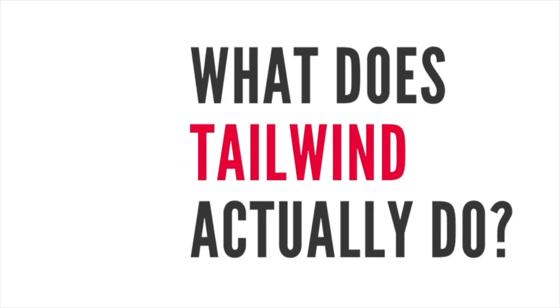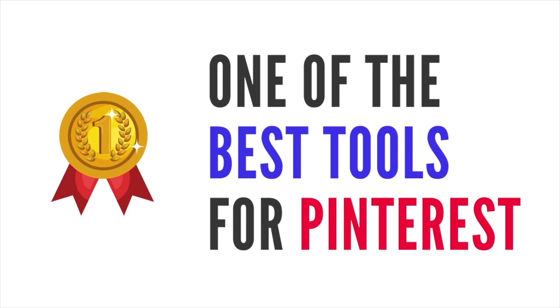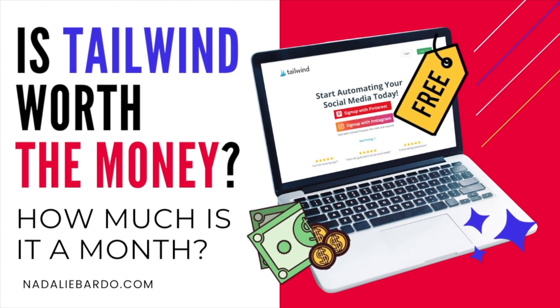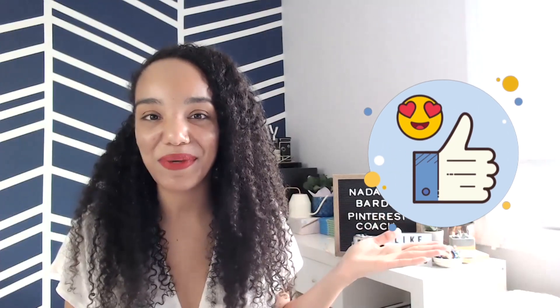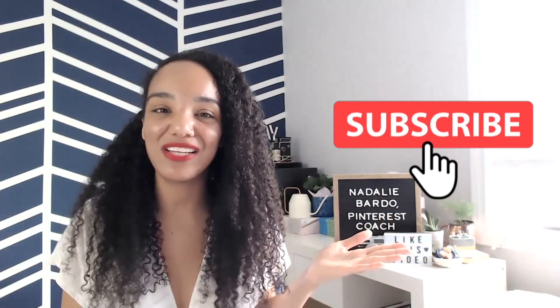Is Tailwind worth the money? What does Tailwind actually do? How much does Tailwind cost a month, and should you use Tailwind for your Pinterest marketing? There are so many popular questions about Tailwind, which is one of the best tools for Pinterest. It's a scheduler, but so much more than that. So in this video, I want to unpack and answer the question as to whether Tailwind is worth the money. If you love Pinterest marketing tips, be sure to give this video a thumbs up and subscribe — I've got weekly videos on Pinterest just like this one.